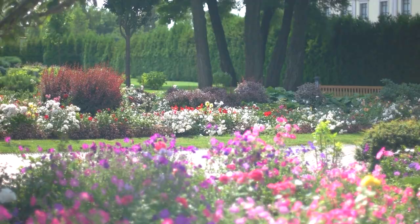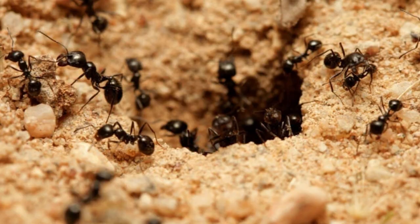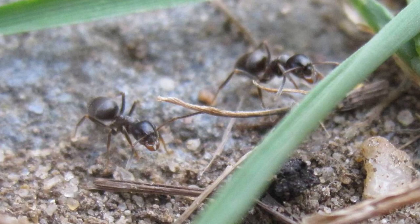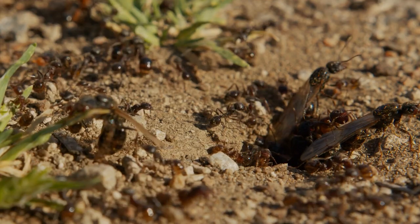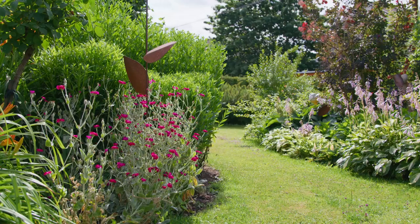Are you ready to reclaim your garden and bring it back to its ant-free glory? With the knowledge and strategies shared in this video, you are well-equipped to tackle your ant problem. Remember, the goal here isn't to completely wipe out ants. After all, they contribute to the ecosystem by decomposing organic material and aerating the soil. The true aim is to manage and prevent an excessive ant population that can damage your plants and disrupt your garden's health.